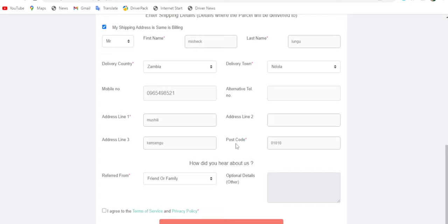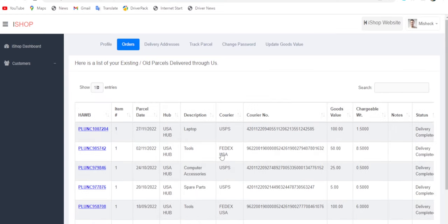After filling everything in, click to agree to the Terms of Service and Privacy Policy, then submit. Once your account is created, you'll log in. When you log in, one very important thing to pay attention to is your ID number — your unique identification number. Because this is an online platform, there may be many people with the same name as you, so iShop gives you a unique number to identify yourself.